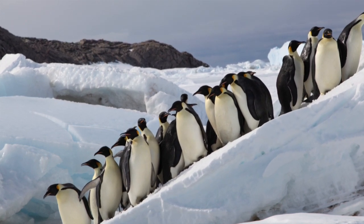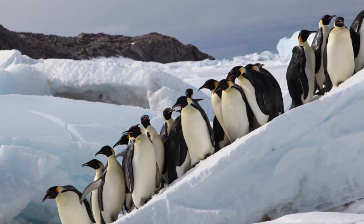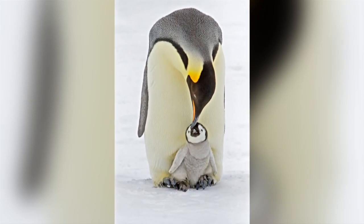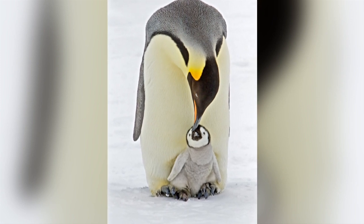Satellite images show that in early October, the sea ice beneath the ramp appeared to have broken up, which meant that the ramp would no longer be there. The adults would then have not been able to get back to their chicks to feed them, and tragically would have had to abandon the colony.